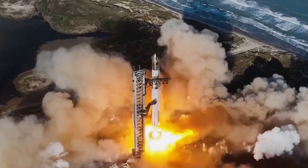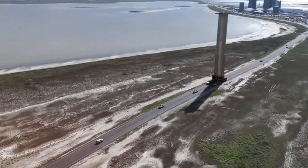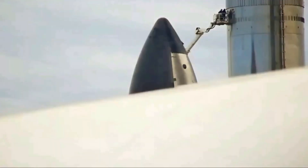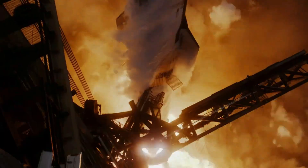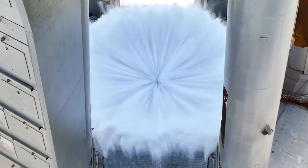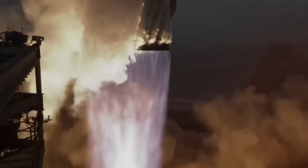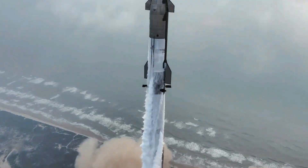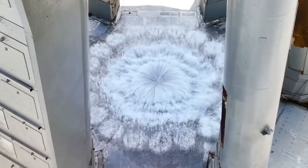The booster recovery process has undergone significant changes between Flight 5 and Flight 7, with key adjustments to the boost-back and landing burn durations. The boost-back burn has been reduced from 56 seconds in Flight 5 to 43 seconds in Flight 7. Similarly, the landing burn has been shortened from 24 seconds to 20 seconds. These changes result in a faster return trajectory and a more aggressive landing profile, increasing the complexity and risk of the catch attempt.